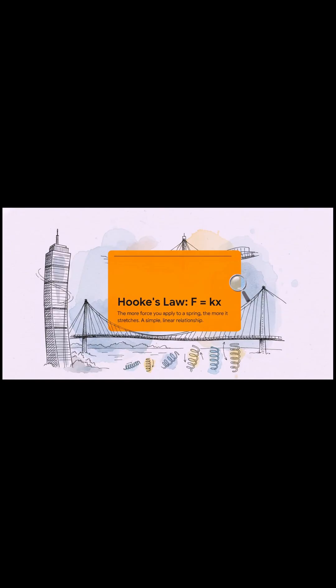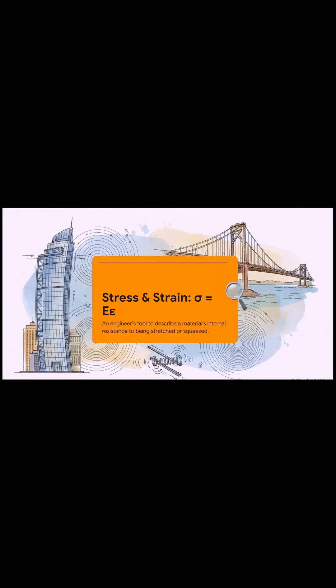And that spring idea, it's not just a cute analogy. Seriously. Way back in the 17th century, this brilliant guy named Robert Hooke figured out a really simple rule for this. It's called Hooke's Law. All it says is that the more you pull on a spring, the more it stretches. Simple as that — the more you pull, the harder it pulls back.